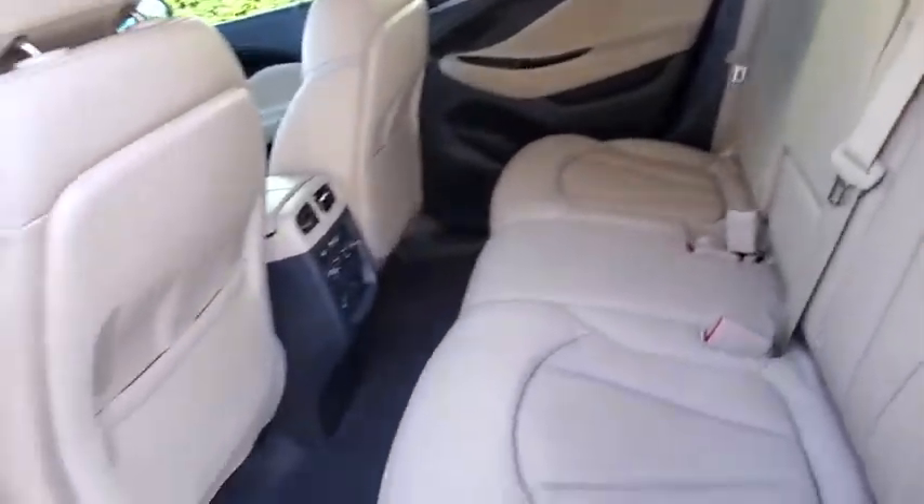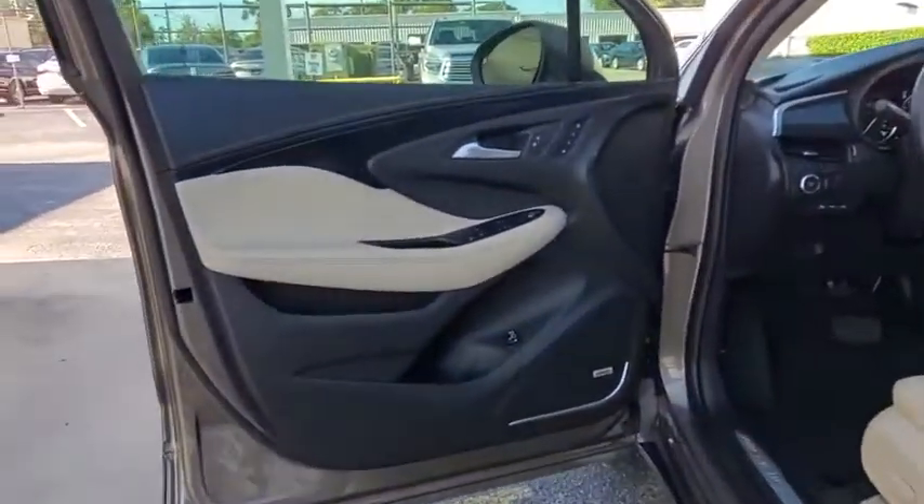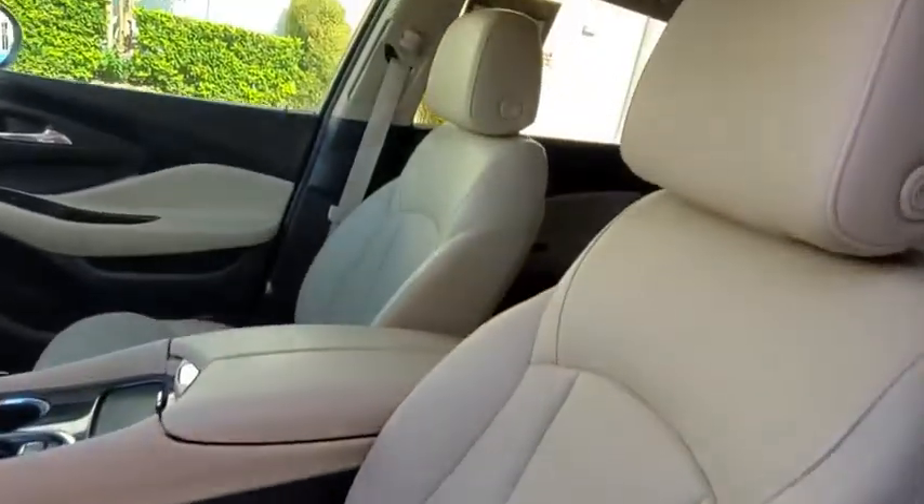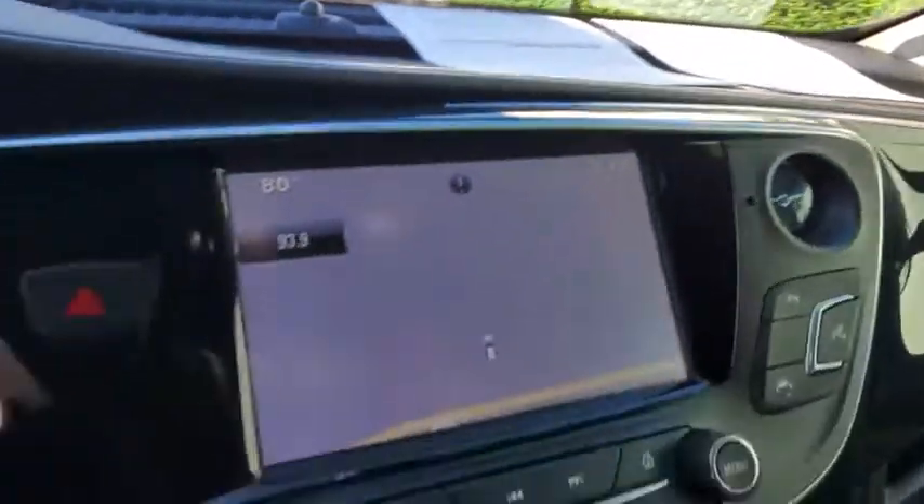Traction control, remote engine start, power passenger seat, steering wheel audio controls, stability control, navigation system, power liftgate, keyless entry, anti-lock braking system.